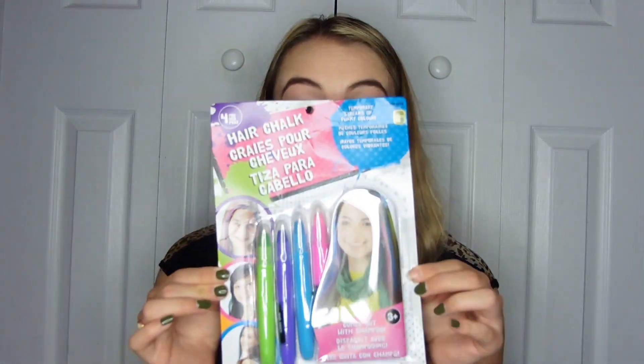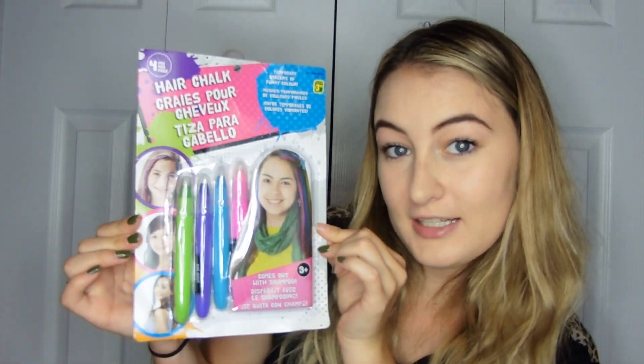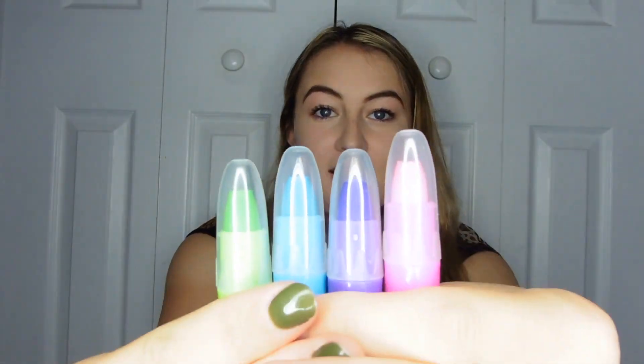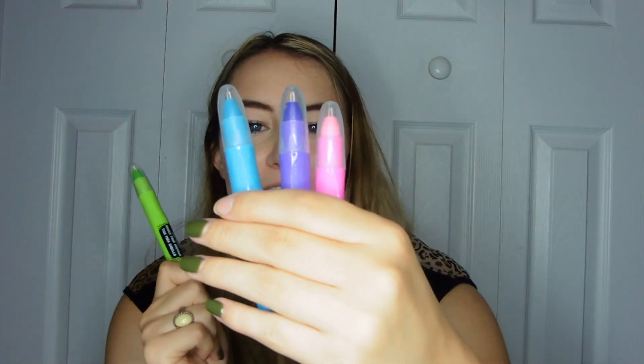I found hair chalk. You basically just draw on your hair and give yourself multicolored hair, and it washes out with shampoo. These are the colors. I feel like at some point in my life — minus green — I've wanted to dye my hair these colors, but I'm not going to color my entire head. I'm also kind of worried that they might destroy my hair, but I'm willing to risk it. It's just chalk.